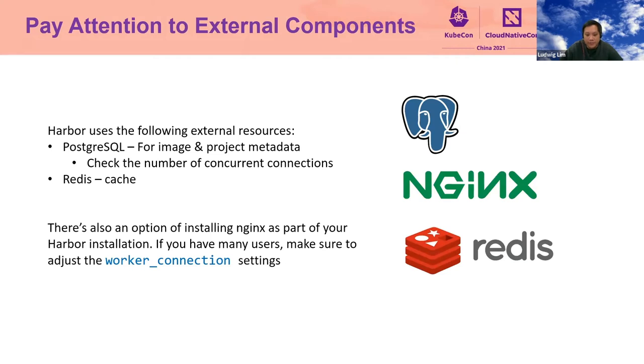Pay attention to external components. Harbor uses the following external components. Number one: PostgreSQL. It uses PostgreSQL to store user credentials, project information like the project name, and the repositories you have. If you have multiple users trying to do multiple Docker logins, the number of connections will increase. You need to check the number of connections, especially if you have many users — if connections hit the ceiling, Docker login will fail. Also, if you have NGINX as part of your Harbor installation, you need to check the worker connection settings for NGINX. The default worker connection setting is very low and not suitable for production workload. You can check this by editing the config map of the NGINX pod.